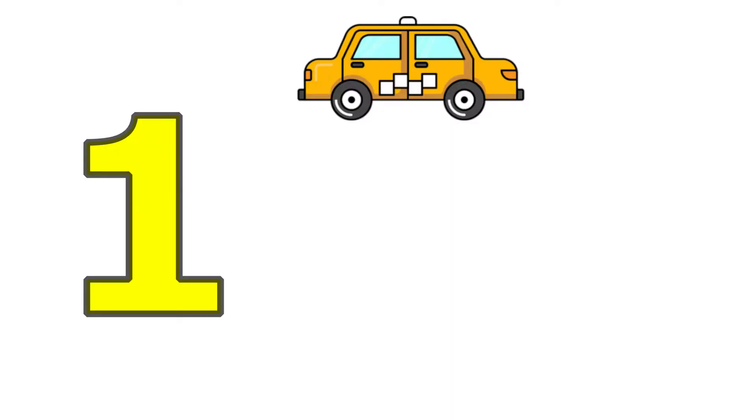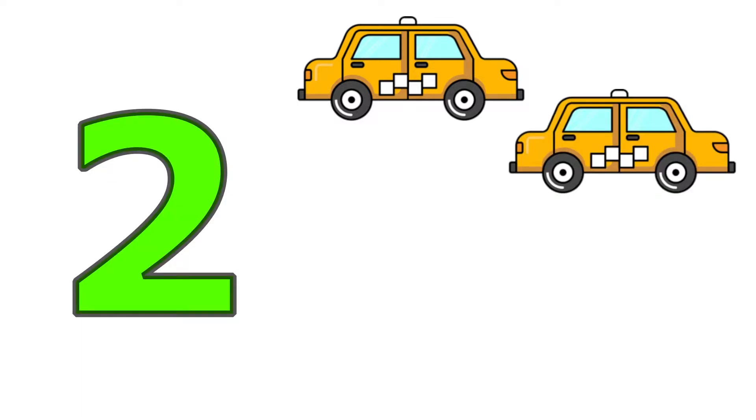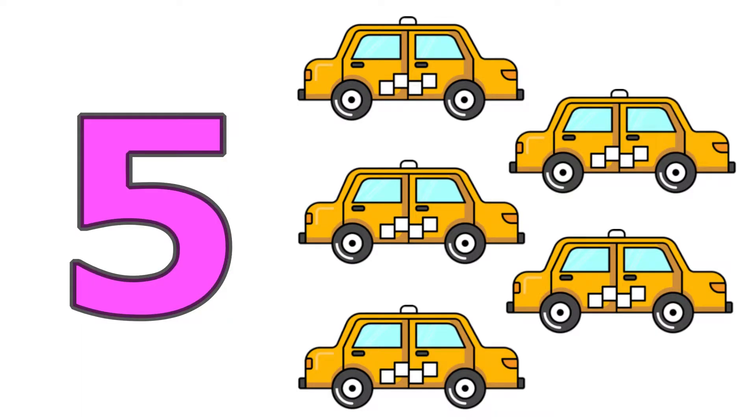Five, one, two, three, four, five. Five taxis.